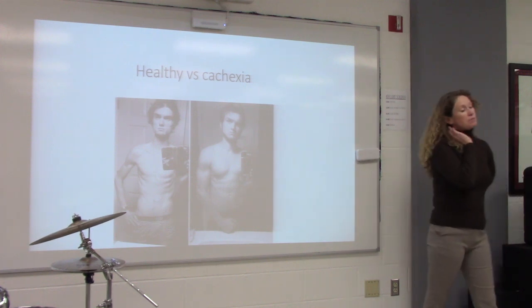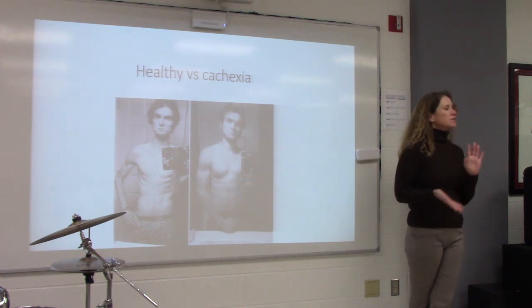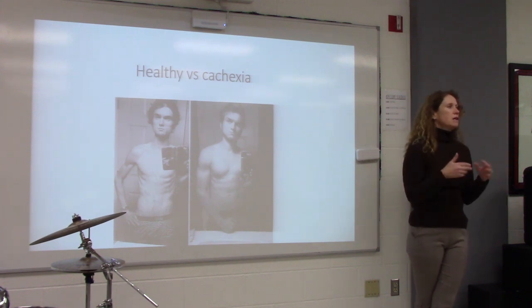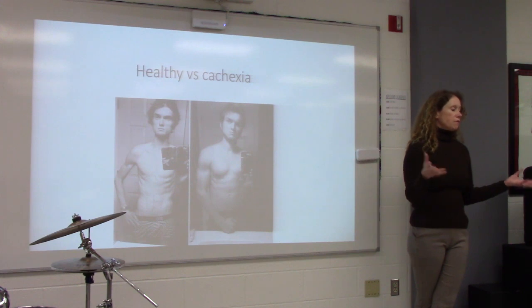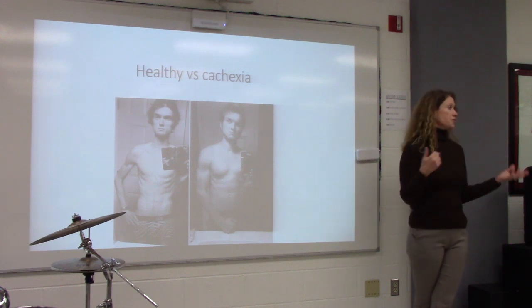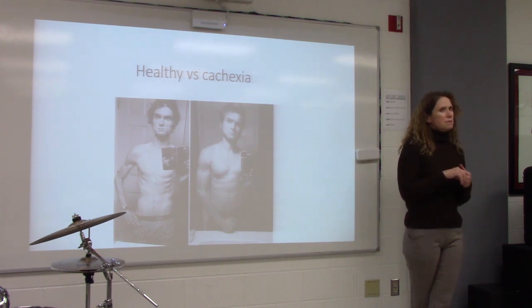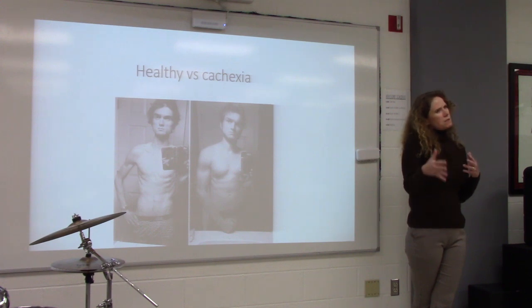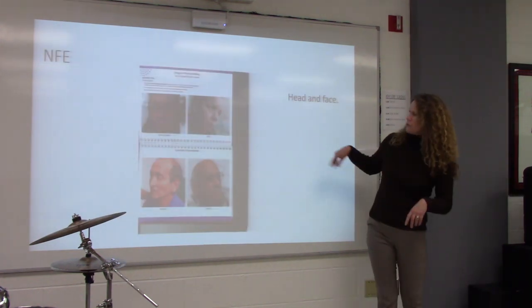Cachexia occurs for a variety of reasons. Right now I have somebody in the hospital who lost 200 pounds and is now 82 pounds — we thought it was cancer, but it may be an eating disorder. Sometimes it's cancer, sometimes it's just not eating, sometimes people are really struggling and not consuming enough. Sometimes it's more the end of life, and sometimes it's chronic diseases causing the malnourishment.